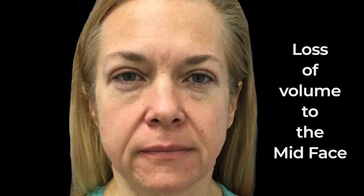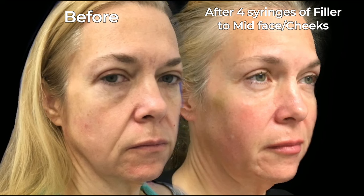So how do we address jowls and jawlines? One of the main things that contributes to jowls is loss of volume to multiple different areas of the midface. This patient's jowls improved markedly after we treated her with four syringes to her midface — we did not treat her jawline with filler at all.